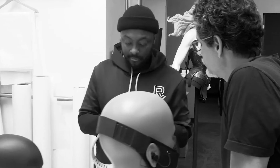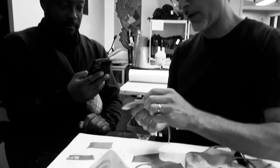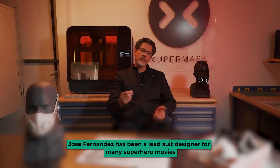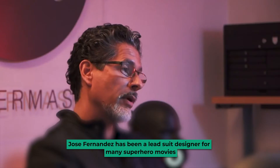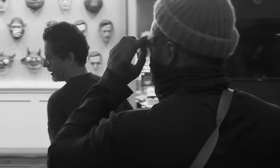But Musk didn't work on the suits all alone. He brought in an expert for the design process — he tapped Jose Fernandez for the development of the prototype suit. Jose Fernandez has been a lead suit designer for many superhero movies. He's worked on costume design for Batman V Superman, The Avengers, X-Men, The Fantastic Four, and many other superhero franchises. So he probably knows a thing or two about space suits.